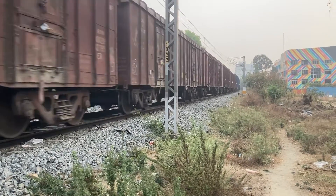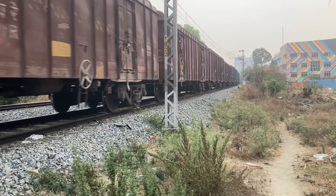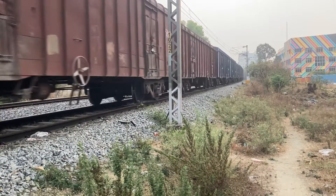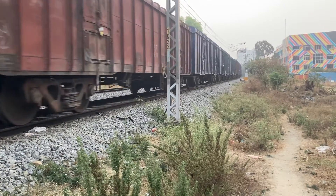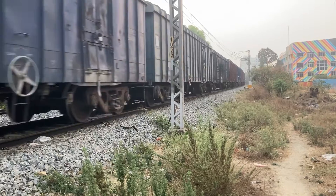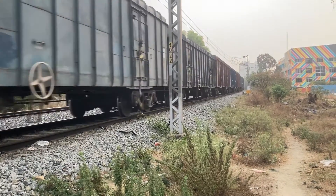Can someone count the car boxes and tell me what's the number? Comment below, like, share and subscribe to the channel please. Indian Railways.